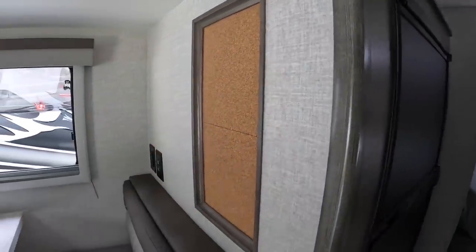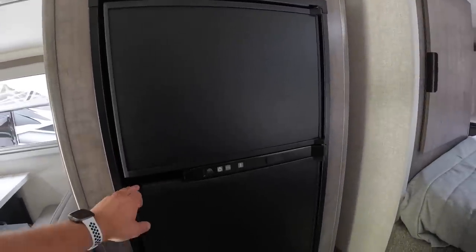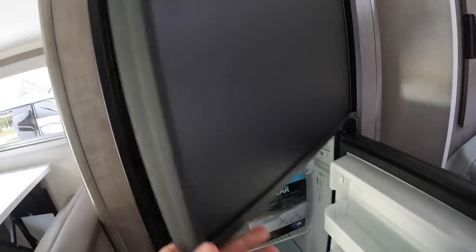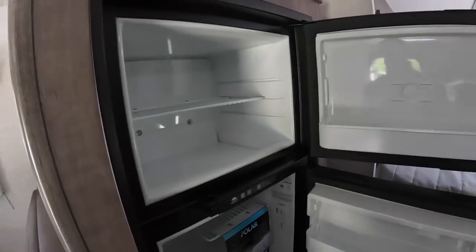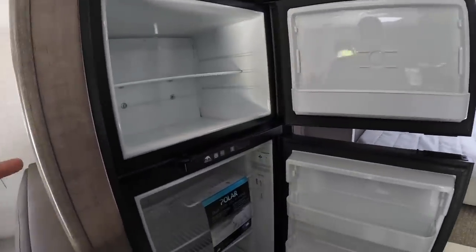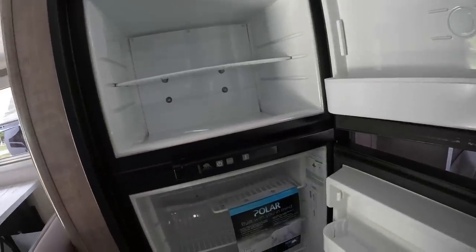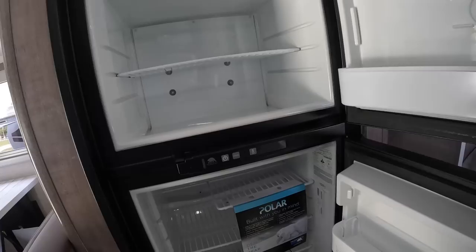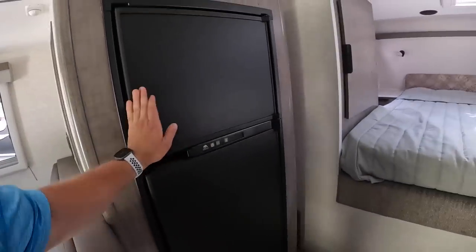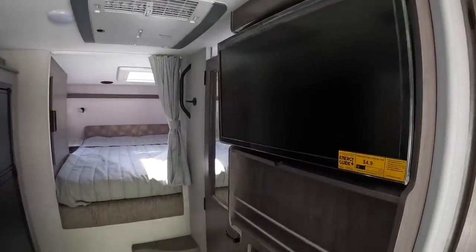Over here is your refrigerator — six cubic foot, separated with the fridge on the bottom and the freezer up top. These fridges are three-way: they run on gas, AC, or DC. DC is going to suck the batteries dry, so AC and gas is what I usually ran mine on.